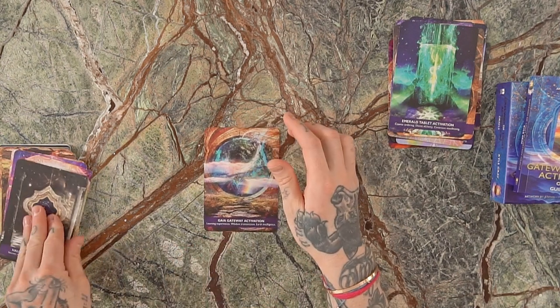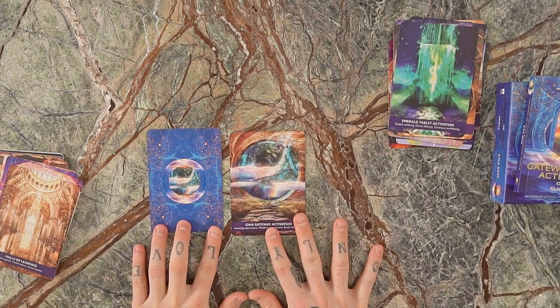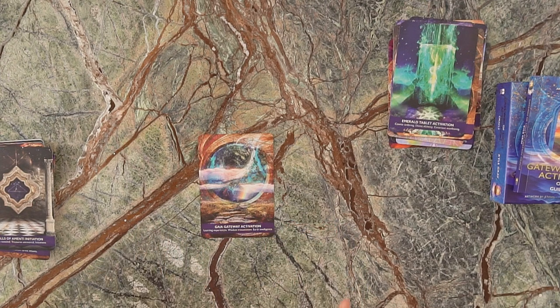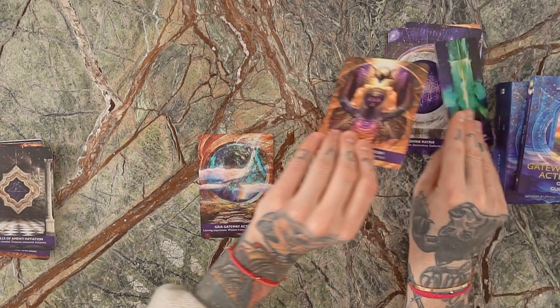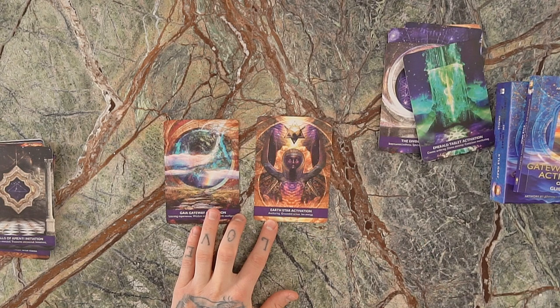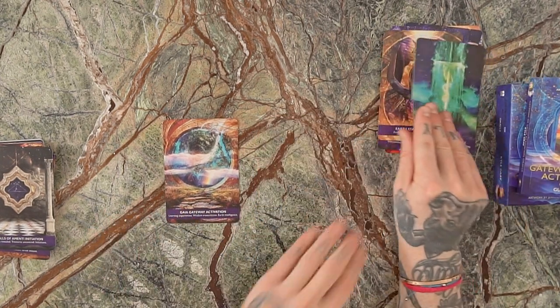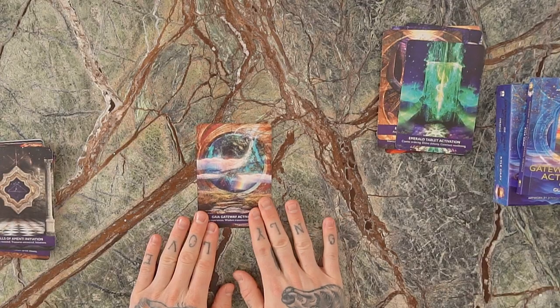Here's the Gaia Gateway — the card that inspired the back of the deck. The keywords are: learning, experiences, wisdom, transmission, earth intelligence. The Gaia Gateway is the chakra below the earth star. Once you've anchored into the earth and created a rapport and strength with it, the Gaia Gateway opens up — it's the stargate or portal into the heart of early consciousness held in the earth, the energy that allowed this planet to become what it is today. When we connect through the Gaia Gateway, we can ask the earth for information, insights, and understanding of survival and regeneration.